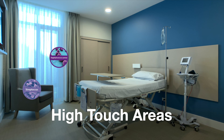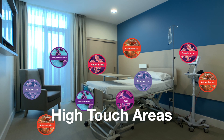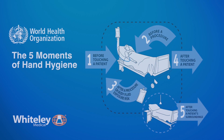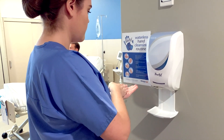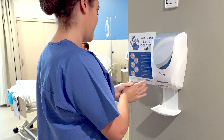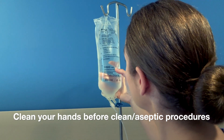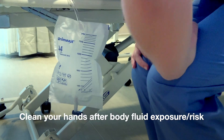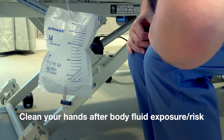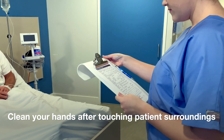The act of hand hygiene has been shown to reduce the transmission of microbes, which reduces the number of hospital acquired infections. The World Health Organization's five moments for hand hygiene are designed to minimise the risk of transmission of microorganisms between healthcare worker, the patient and the environment. The five moments are: before touching a patient, before clean or aseptic procedures, after body fluid exposure or risk, after touching a patient, and after touching patient surroundings.